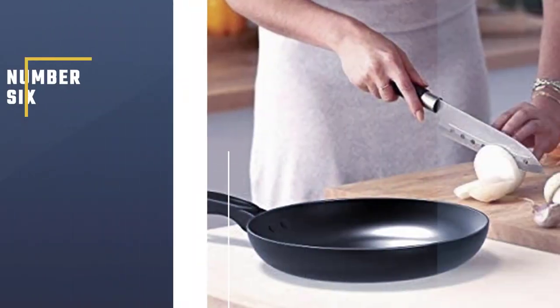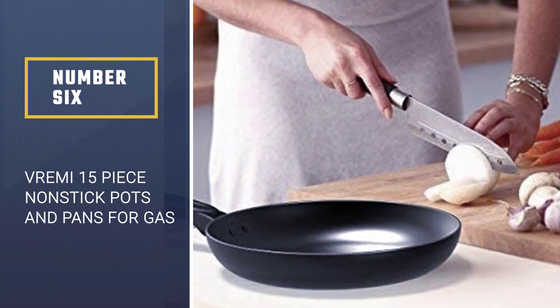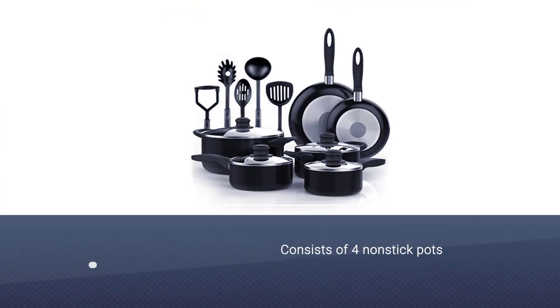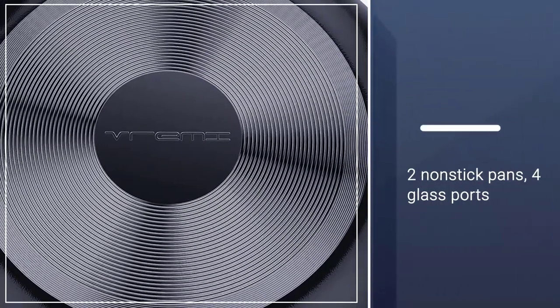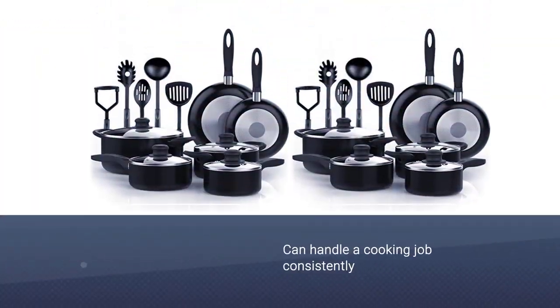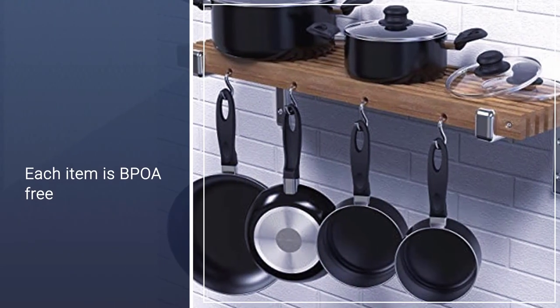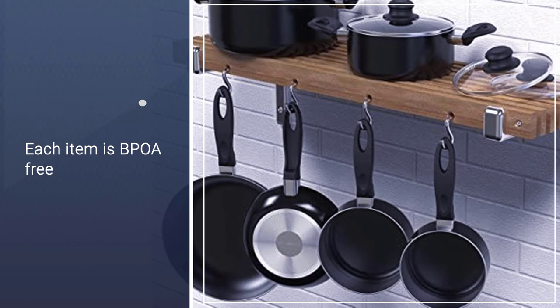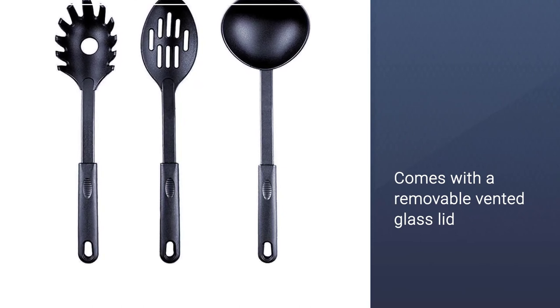Number six: Vermi 15-piece nonstick pots and pans for gas stove. Vermi is the perfect solution for your gas stove, consisting of four nonstick pots, two nonstick pans, and five nonstick cooking items. This 15-piece set can handle cooking jobs consistently, and each item is BPA-free so you do not have any chemical contact during cooking. Each nesting heavy-duty stock or soup pot comes with a removable vented glass lid with stainless steel rims and easy-to-grasp knobs.